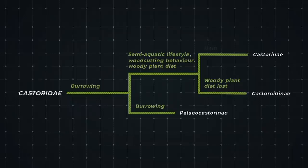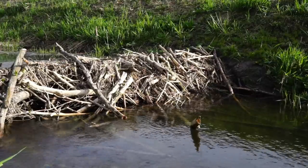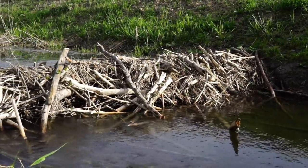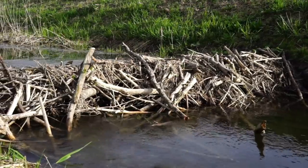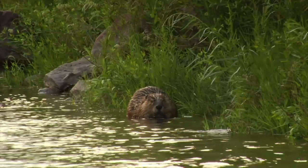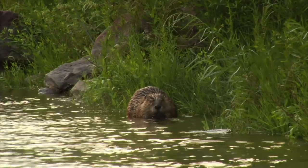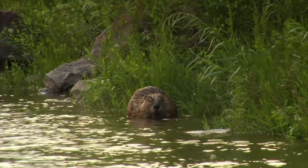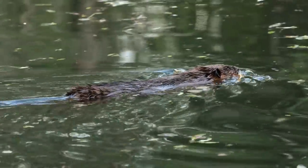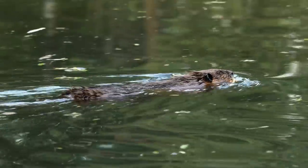Meanwhile, on the lineage leading to modern beavers, dam building finally evolved around 7.5 million years ago. It's unlikely any of their earlier ancestors had built dams. Although they cut and ate woody plants, they were just too small to harvest whole trees. Take the modern beaver — it's a large rodent, with many weighing up to 30 kilograms. Its body size allows it enough strength to build and maintain dams over several years.